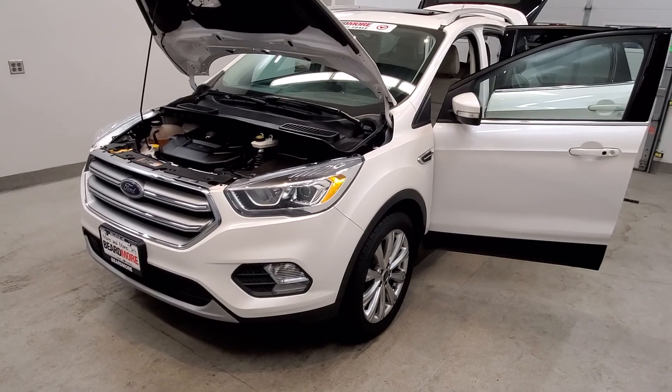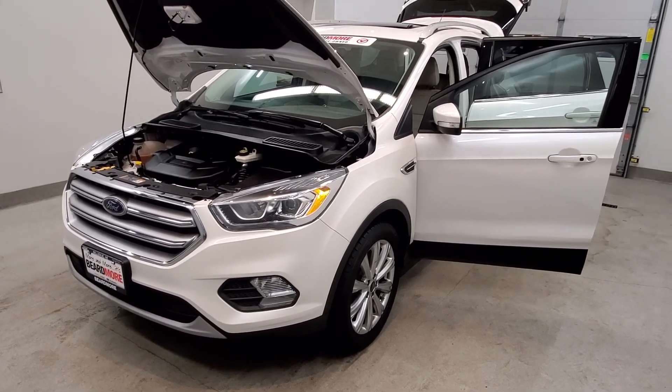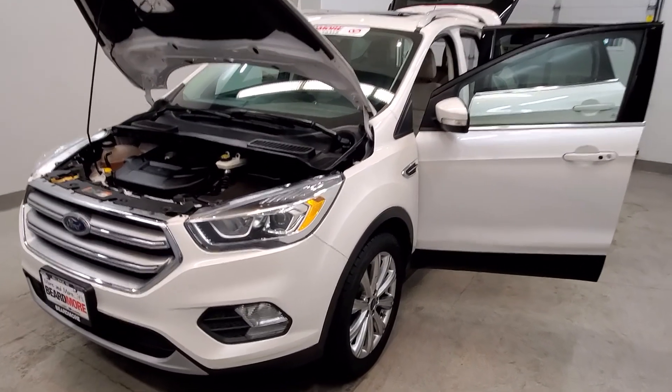This vehicle is four-wheel drive. It is a white platinum metallic tri-coat with a charcoal black heated leather trim upholstery bucket seat with 40/60 rear seat interior.